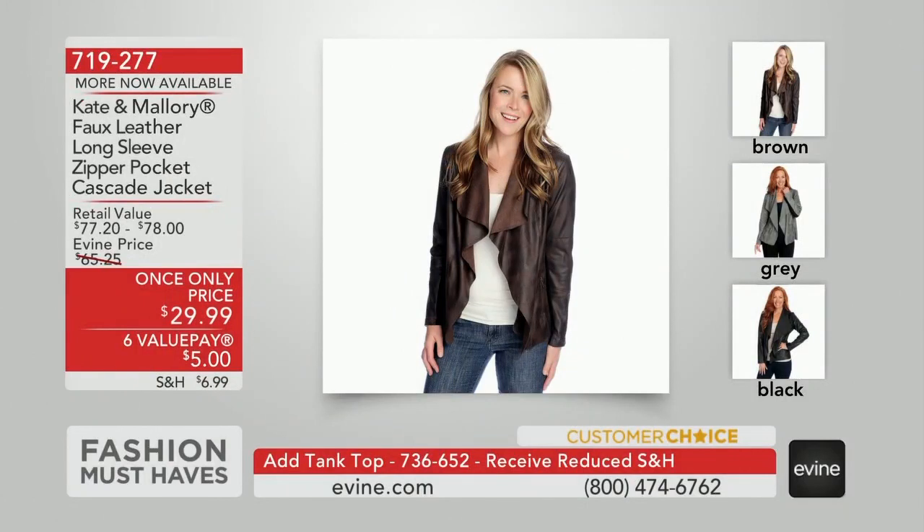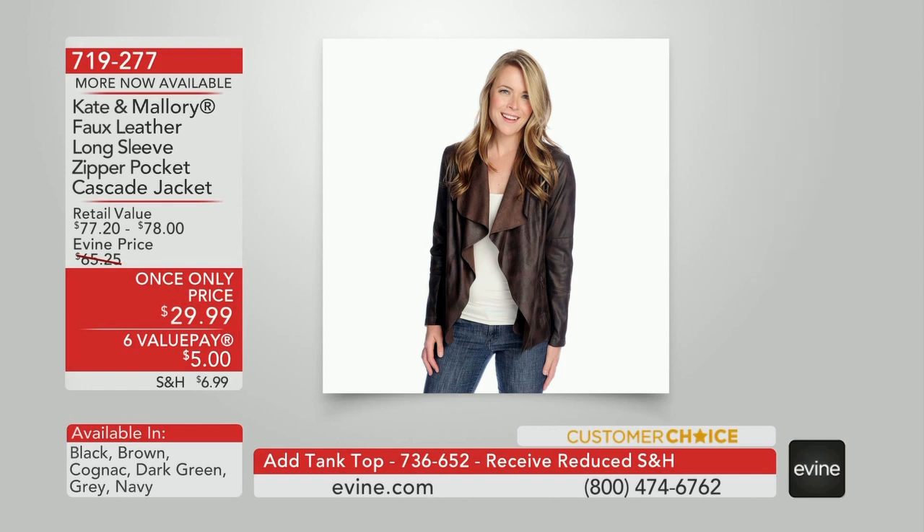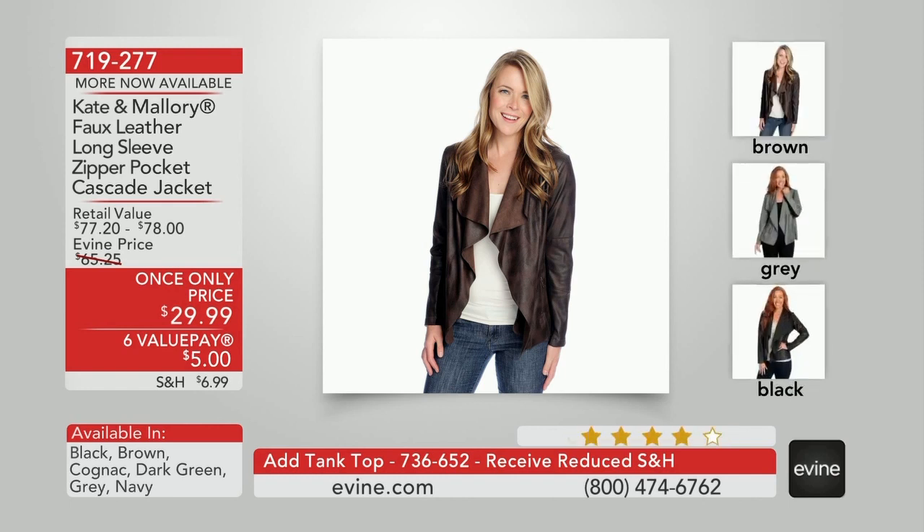I'm so excited about this. It's that time — back to school is here, the leaves are turning, there's a chill in the air. We're layering right now. This is the time of year and we have a faux leather long sleeve zipper pocket cascade jacket from Kate and Mallory, our number one selling fashion line here at Evine, for a once-only opportunity.